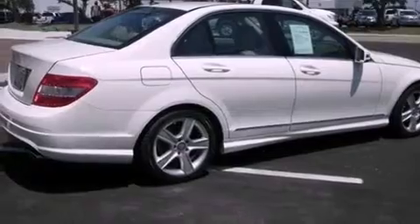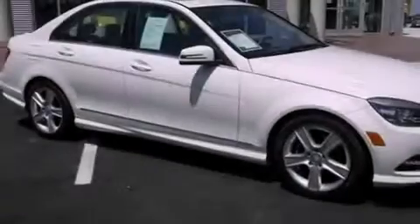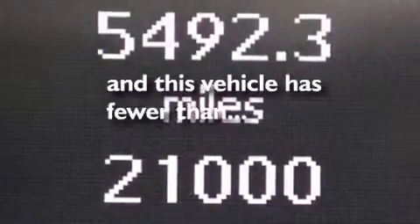Additional features include a chrome grille, rear fog lamps, tinted glass, an anti-lock braking system, and air conditioning with automatic climate control. This vehicle has less than 22,000 miles.